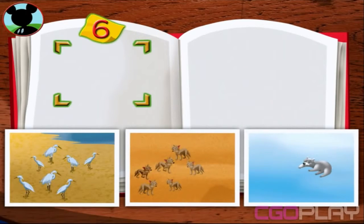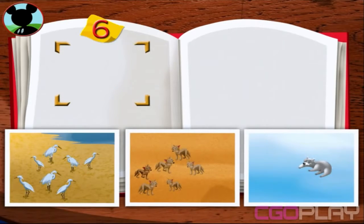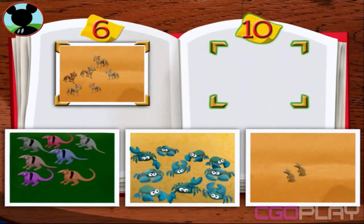Now, put the photo with six animals here. Mickey's looking for a group of six. Now, put the photo with ten animals here.